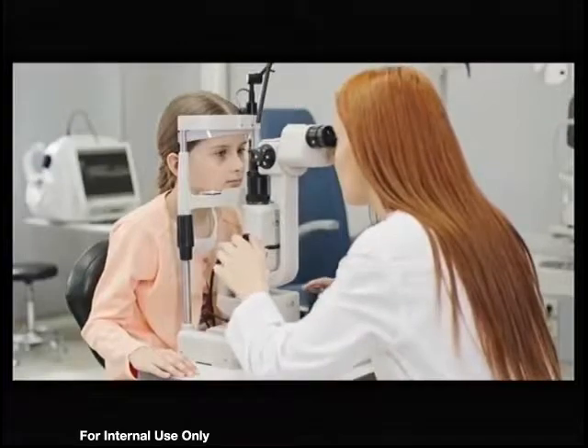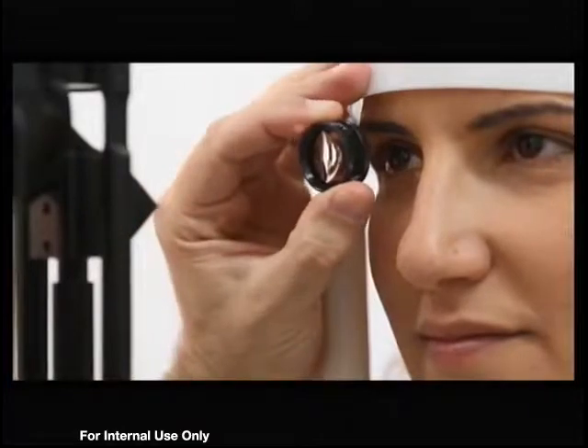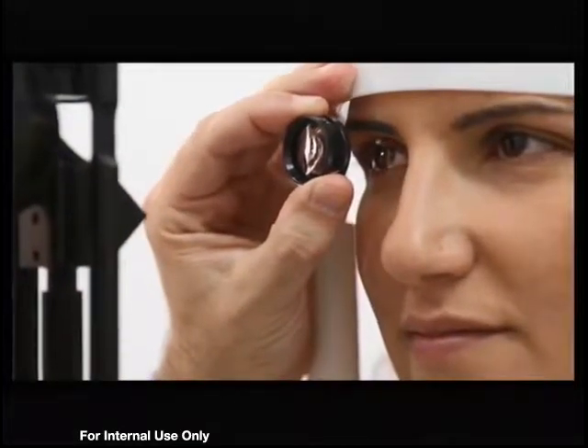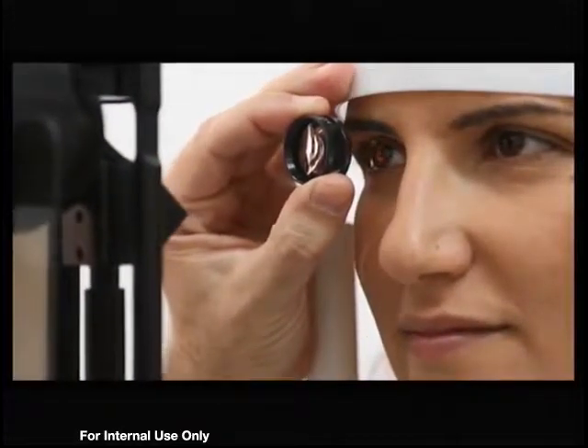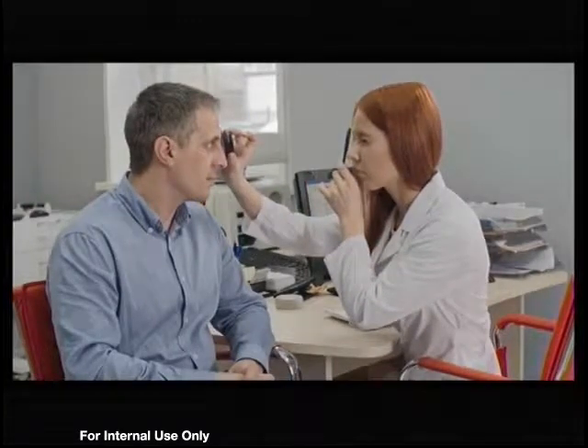We need eyewear designed to help combat digital eye strain, and it's got special features. They have anti-reflective treatments, blue light filtering capabilities, and oftentimes they have a little bump in power that helps keep our eyes aimed more comfortably on our digital devices.